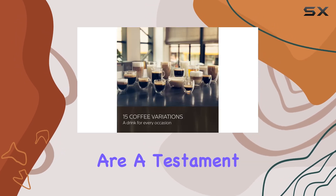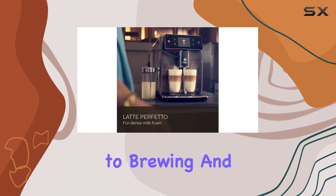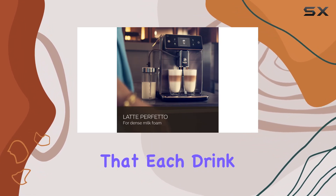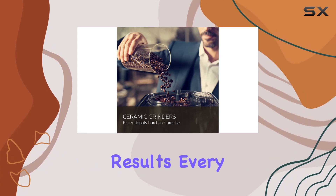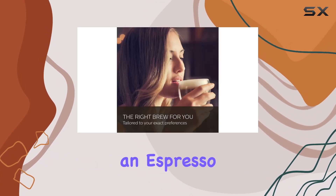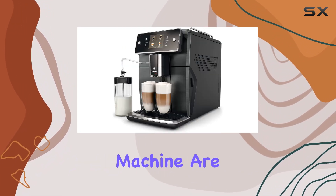The double thermal blocks are a testament to the Zelsis's engineering marvel. With one dedicated to brewing and the other to steaming, the machine ensures that each drink is prepared at the perfect temperature, achieving professional quality results every time. Whether you're making an espresso or a latte macchiato, the precision and control offered by this machine are unmatched.